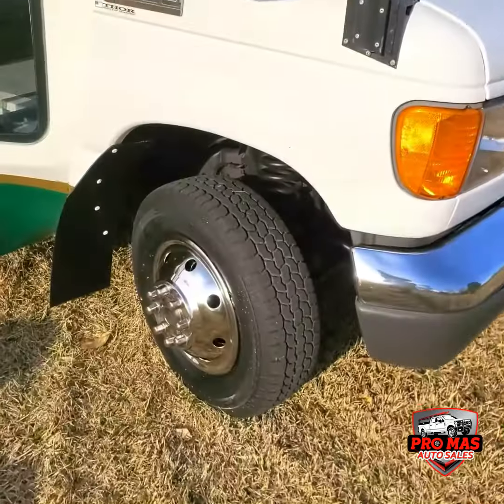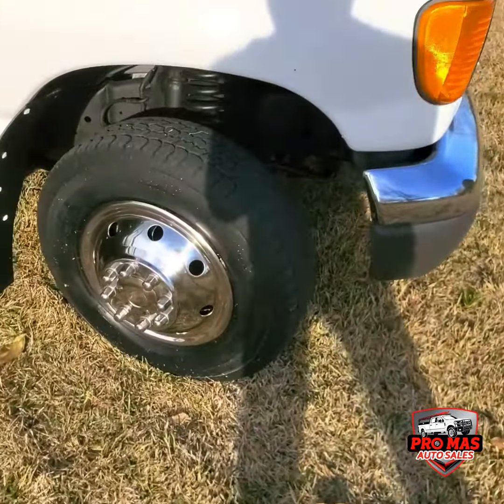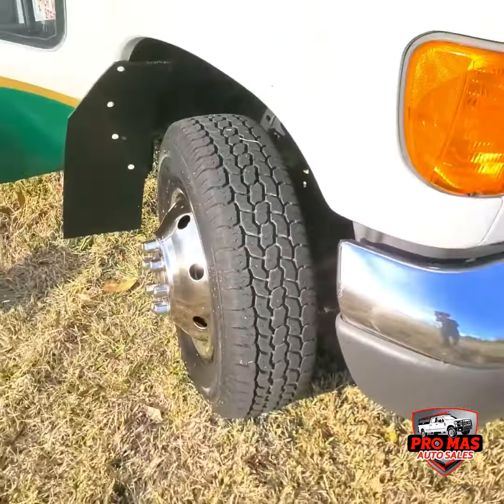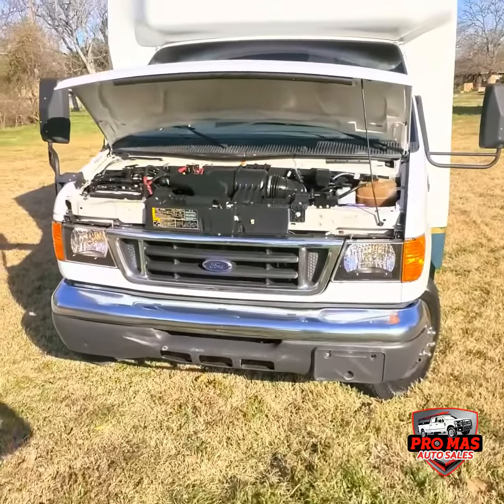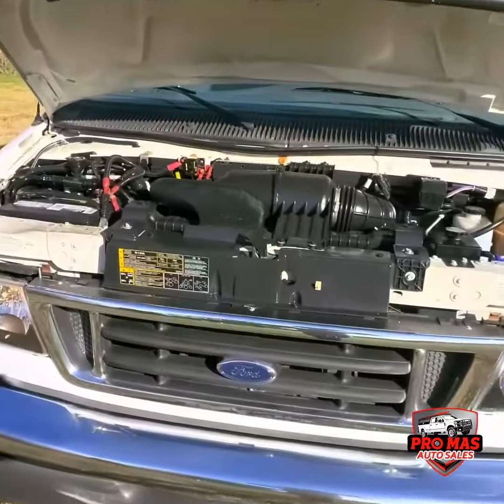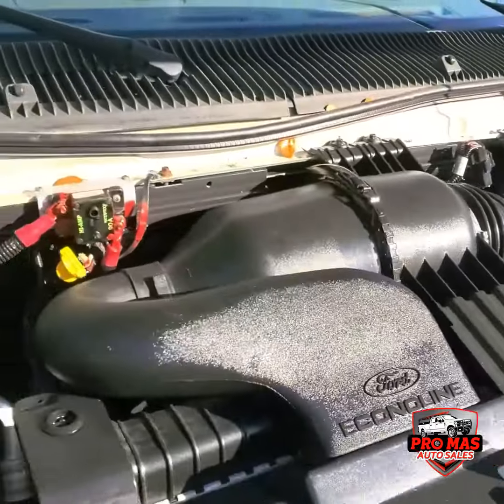Going to check out the tires all the way around — nice, good tread. You can see LTS. We've got a V10 6.8 gasoline, really nice and clean, low low miles.